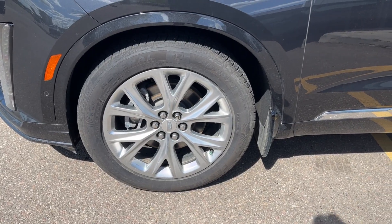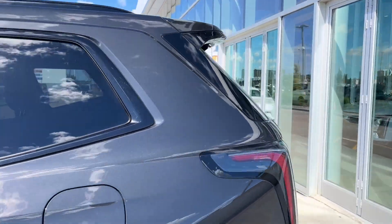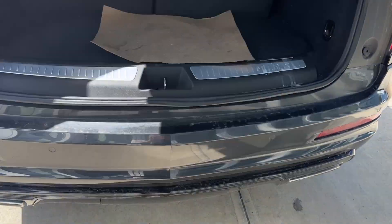Moving on to the exterior, here are the wheels, color matched mirror caps and door handles with keyless entry, privacy tint on the rear windows. Making our way to the back, we can open it up by simply double clicking on the key fob and it pops open for us.